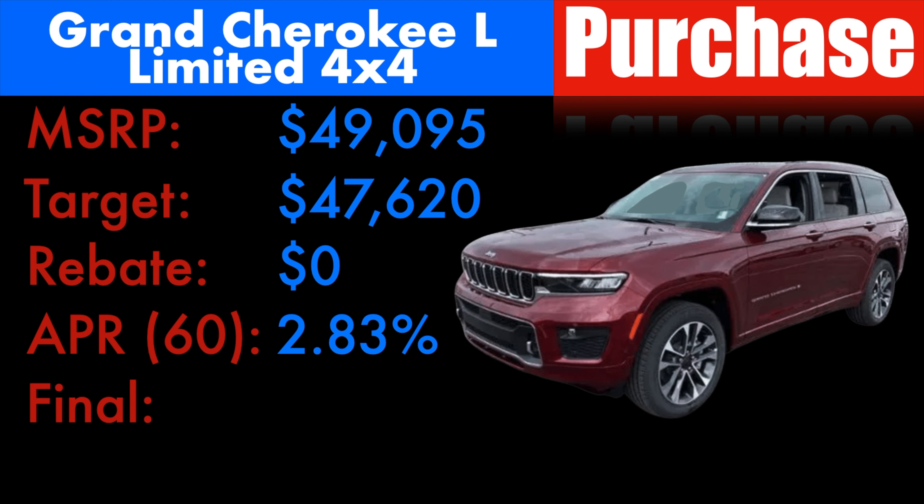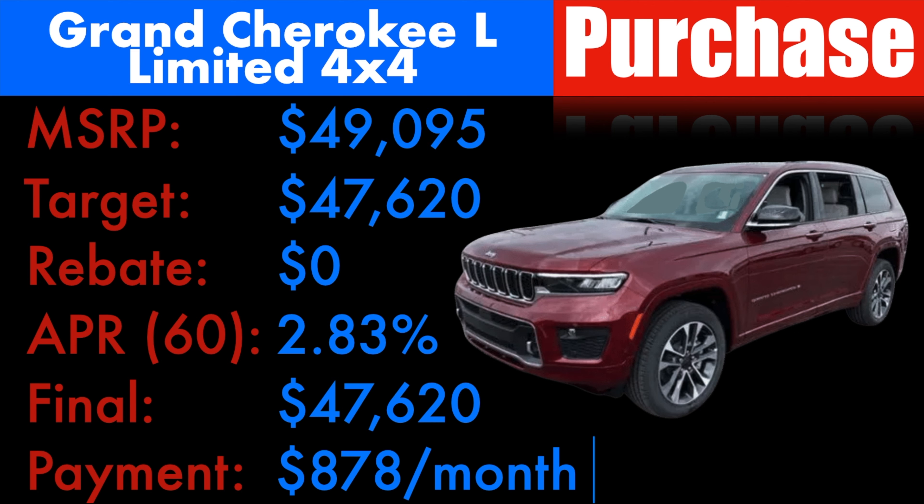Assuming you were able to get between $47,620 and $49,095 financing, $47,620 would land you at $878 a month, assuming you're putting your taxes and fees up front. If you were planning on leasing, I've got some bad news. You're not going to see $350 and $400 like you're seeing on the previous Grand Cherokee, which may not even be available right now. I don't think you'd be able to get anywhere close to the low $400s on those either.